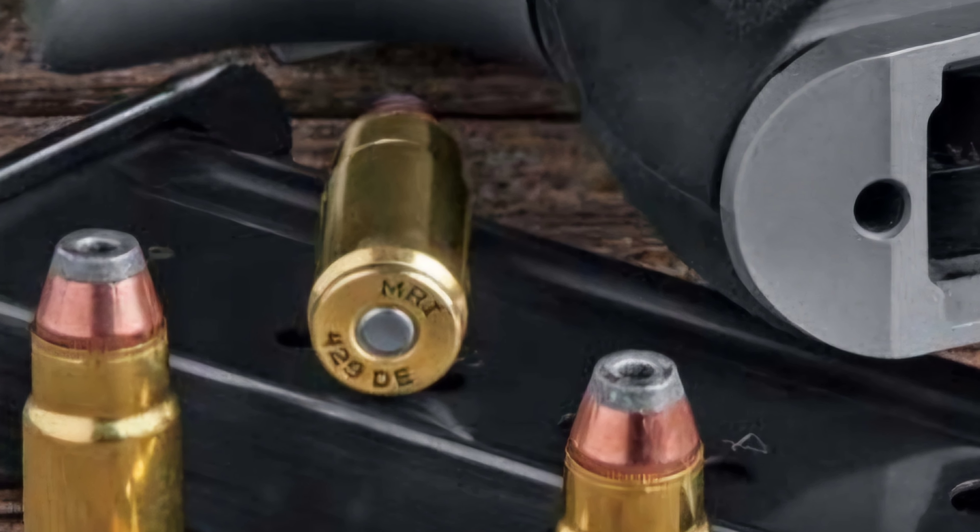This caliber was obviously designed with speed in mind. Spec-wise, the .429 DE features anywhere from 210 to 240 grain .429 diameter bullets, with velocities ranging from 1,625 feet per second on the heavier loads and 1,750 feet per second on the lighter loads. I could have sworn I'd seen loads with 300 grain bullets, but when I went to look I couldn't find them anywhere — though, as I always say, if a bullet weight exists for a caliber, there's bound to be someone to put it in the case.